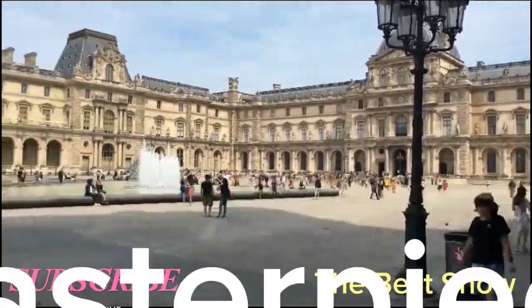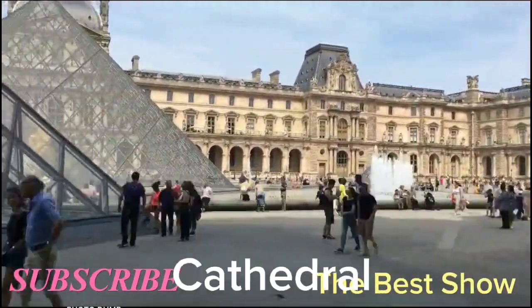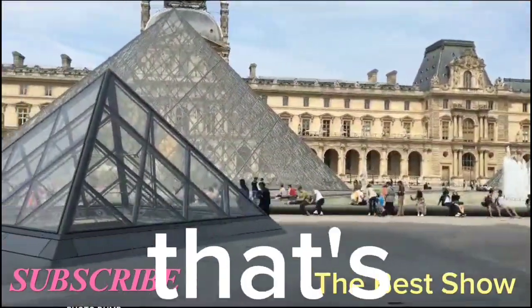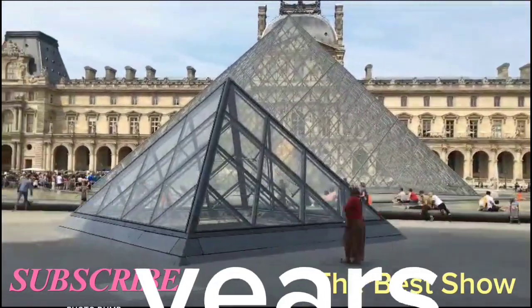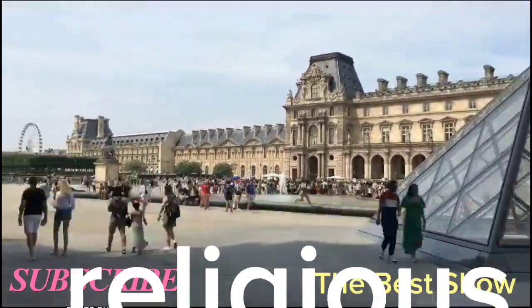Notre Dame Cathedral is a beautiful gothic cathedral that's been standing for over 800 years. It's worth visiting for its architecture and history, even if you're not religious.